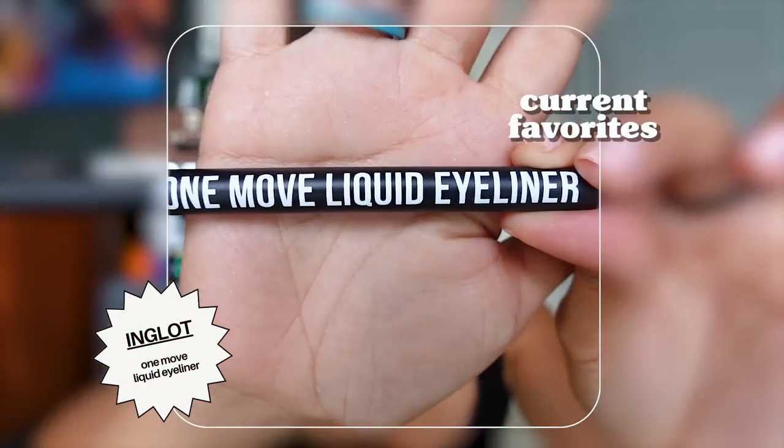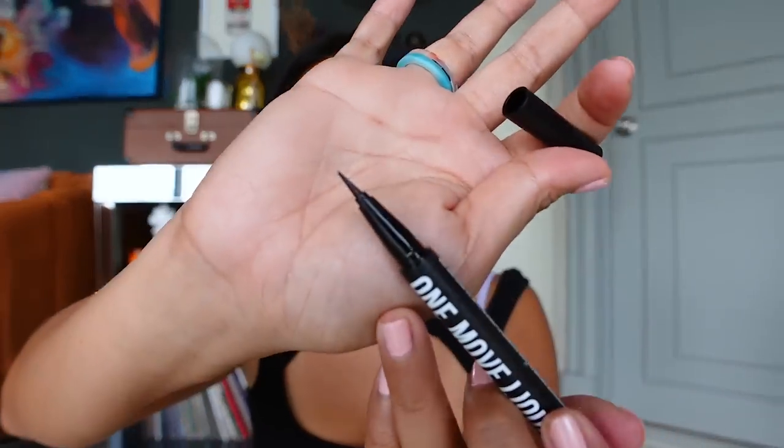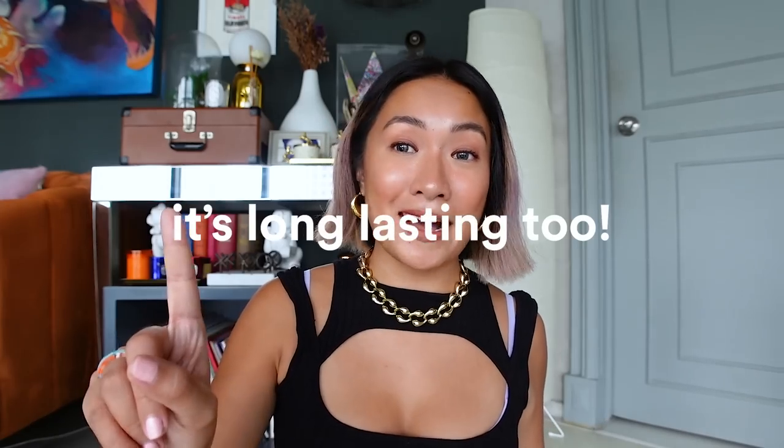My favorite eyeliner is the Inglot One Move Liquid Eyeliner in jet black. I love the tip — it's very thin and precise. True to its name, one stroke and you're done. It's so convenient and long-lasting.